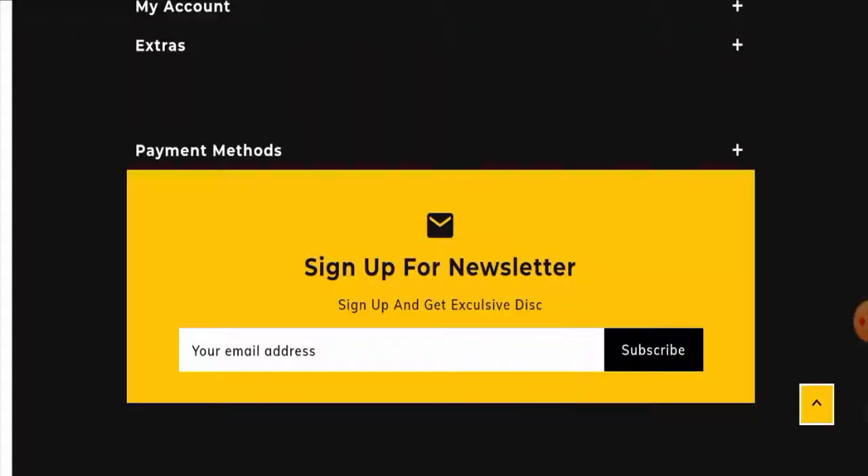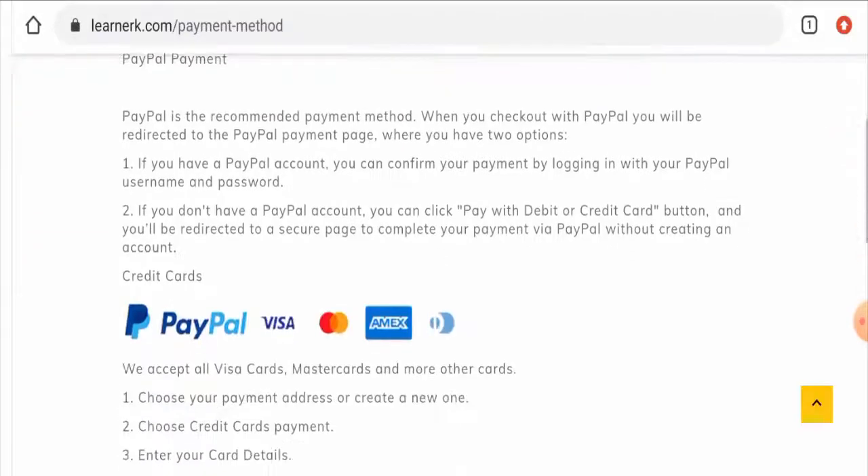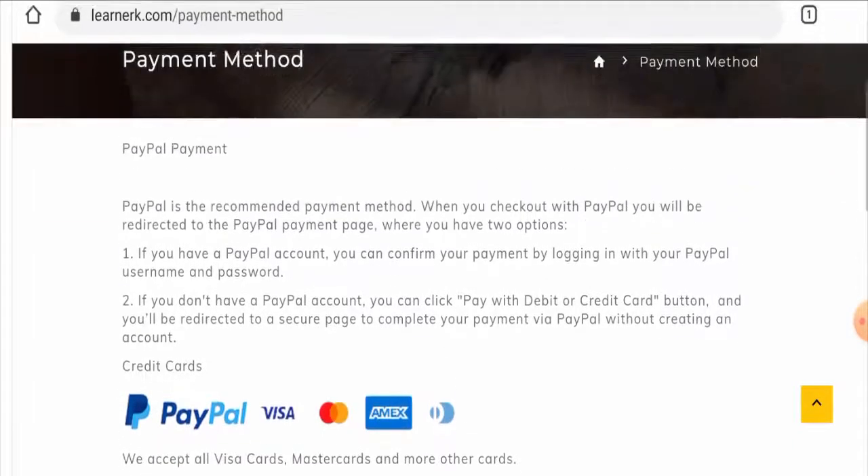Next, we'll check their payment method. For that, you have to click on 'Extras' and then go to the payment method option. Here they've given their options — you can pay through PayPal, Visa, Mastercard, Amex, and some others.